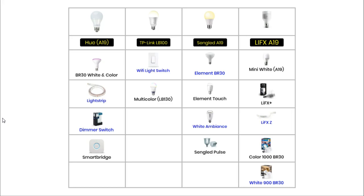TP-Link only has two related products: a WiFi light switch and a multi-coloured indoor bulb. Sengled has four related products: the BR30 outdoor light, an indoor bulb with a built-in on and off switch called the Element Touch, an indoor bulb that gives off a range of white light called the Element Ambience, and the Sengled Pulse — an indoor light with a built-in speaker.